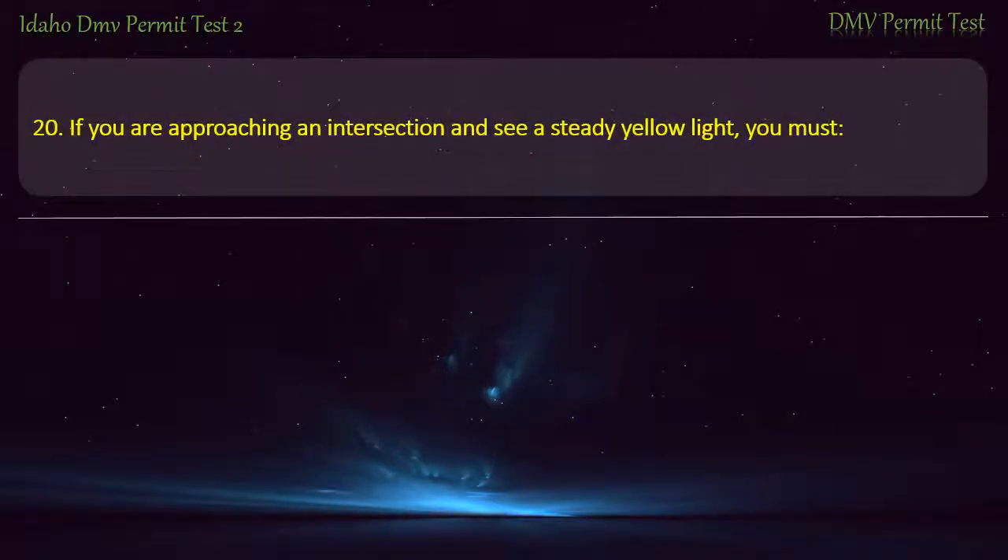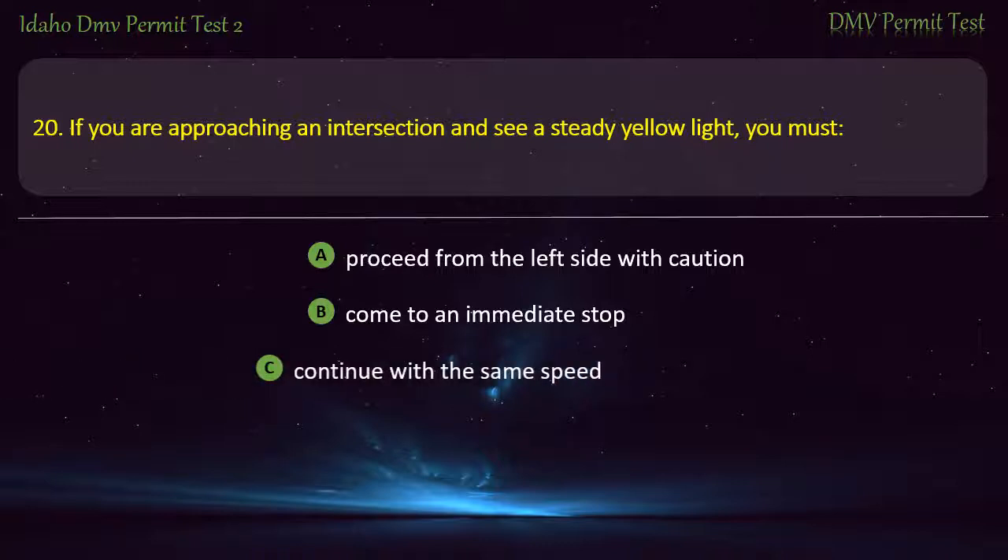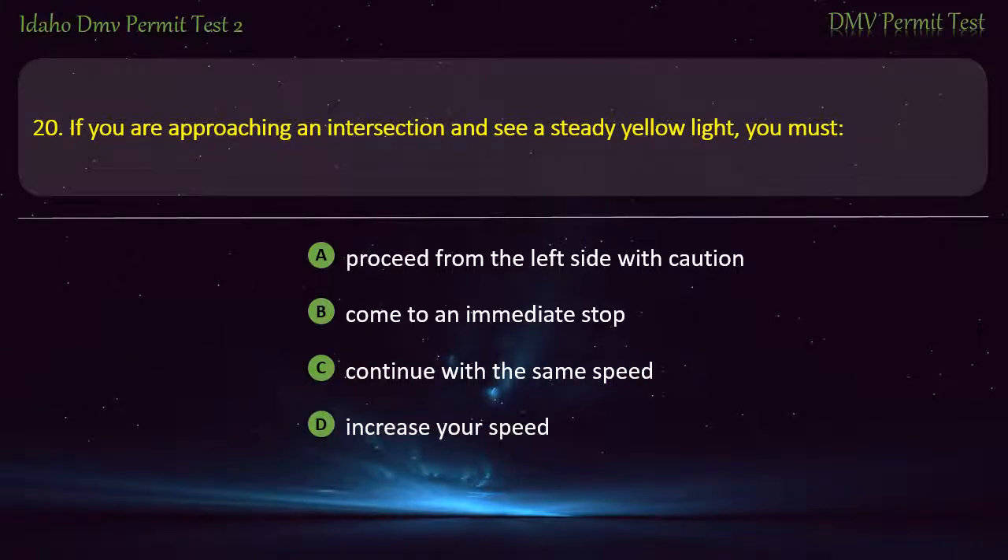Question 20. If you are approaching an intersection and see a steady yellow light, you must: A) Proceed from the left side with caution, B) Come to an immediate stop, C) Continue with the same speed, D) Increase your speed. Answer: Come to an immediate stop.